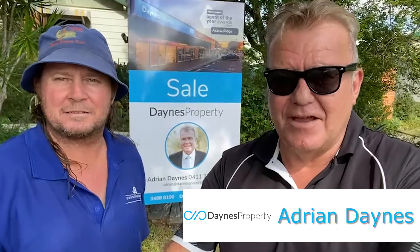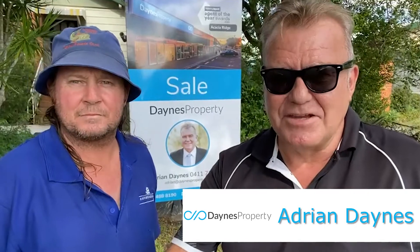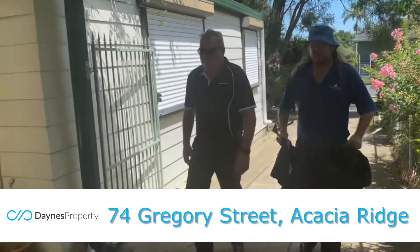Well, g'day again folks. I've got the king of snake catchers here in Acacia Ridge. I'm mate Trent. Hello Adrian, thanks for joining me today.